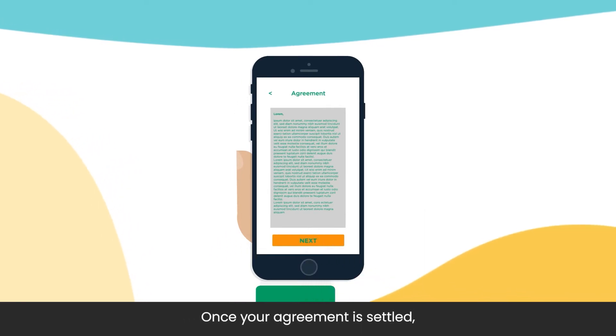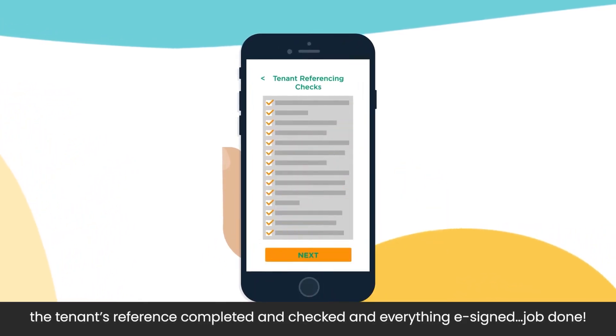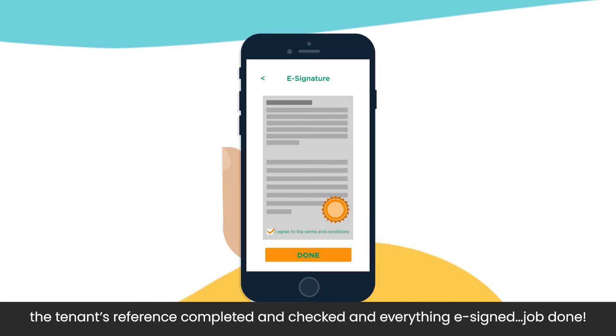Once your agreement is settled, the tenant's reference completed and checked and everything e-signed. Job done.